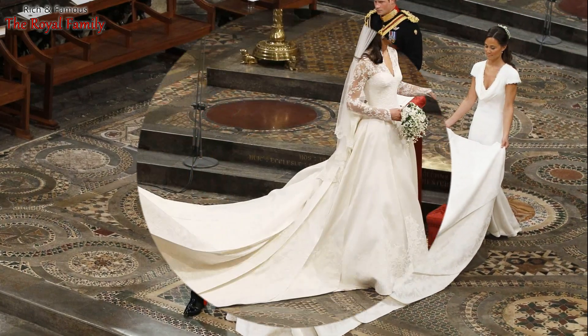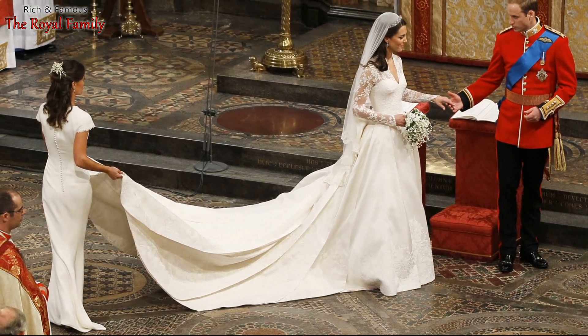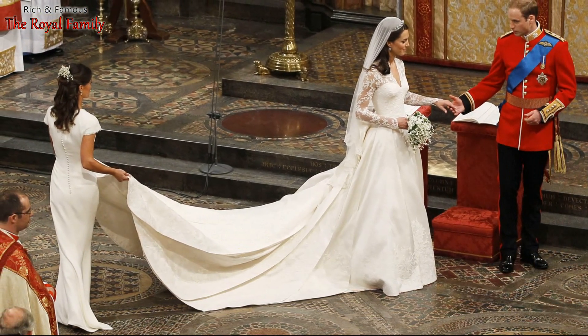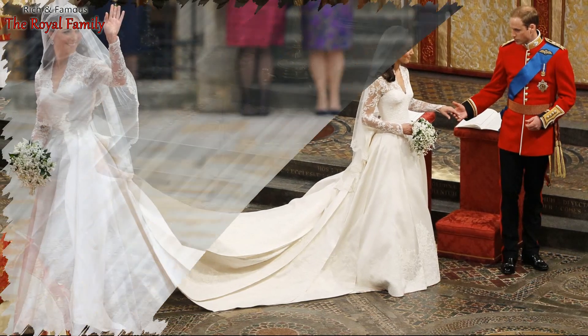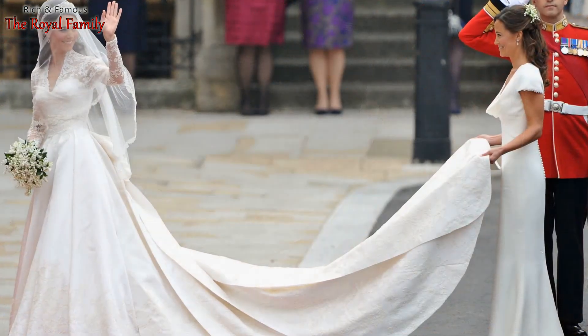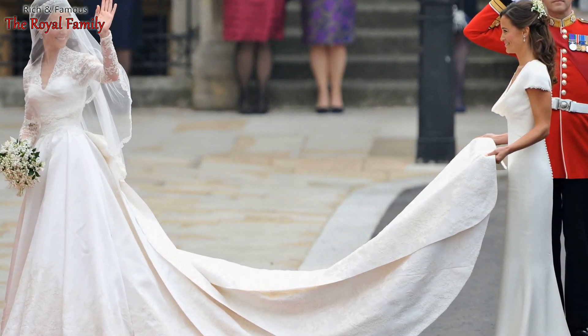Recently it became known that the creator of Princess Catherine's wedding dress, Sarah Burton, leaves the post of creative director of Alexander McQueen. The designer has held this position since 2010, and she became the brand's director after Alexander McQueen himself died at the age of 40.